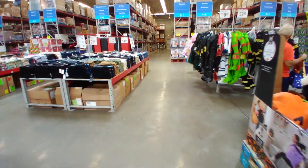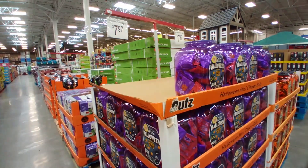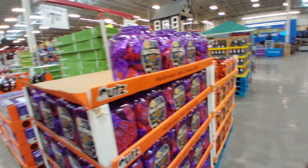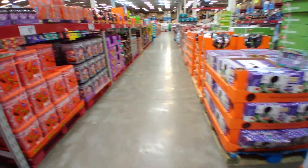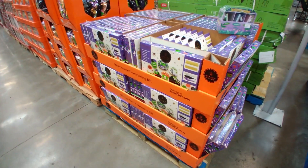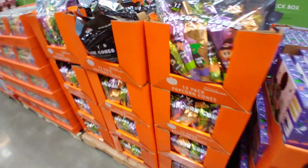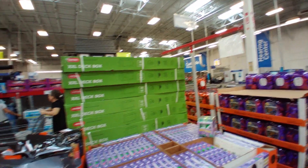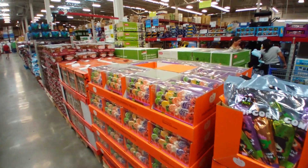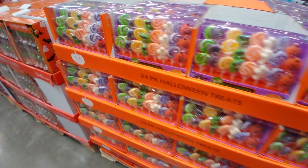Now let's check out some Halloween treats. Cheese balls and pretzels are both $7.97 — good for trick-or-treaters. There are also some bacon cookie kits, popcorn cones for $11.94, and a decorative kit for $11.96. And this looks like more popcorn cones, and some lollipop suckers.